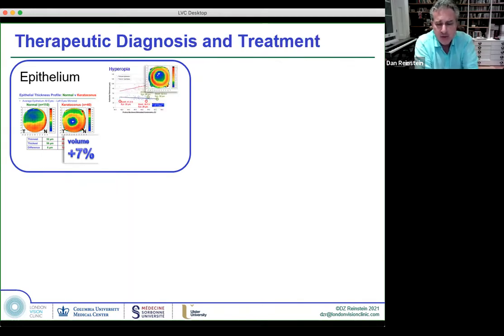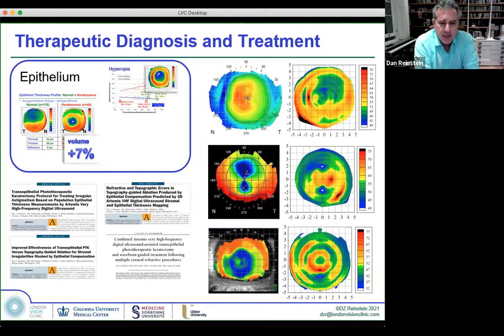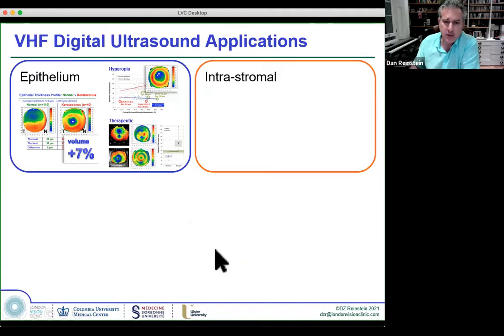We published plus 4 to plus 7 with only 0.4% loss of two lines, because we're guided by epithelial thickness profile — two or three papers on this already. A whole neglected area of ophthalmology — hyperopic LASIK — is totally opened up by epithelial monitoring. And for diagnosis in complex cases: high-frequency digital ultrasound was my best teacher, enabling me to see what was going on at the stromal surface and treat corneal complications.